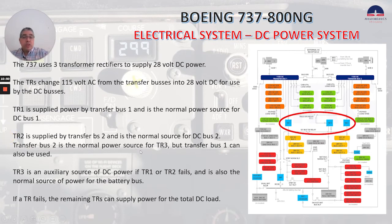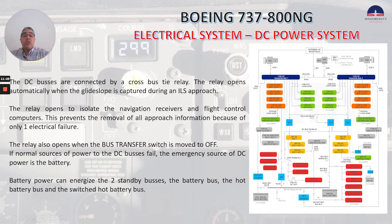Transfer bus 2 is the normal power source for TR3, but transfer bus 1 can also be used. TR3 is an auxiliary source of DC power if TR1 or TR2 fails, and it's also the normal source of power for the battery bus. If a TR fails, the remaining TRs can supply power for the total DC load. The DC buses are connected by a cross bus tie relay, which you can see right here. This relay opens automatically when the glide slope is captured during the ILS approach, to isolate the navigation receivers and flight control computers. This prevents the removal of all approach information because of only one electrical failure.